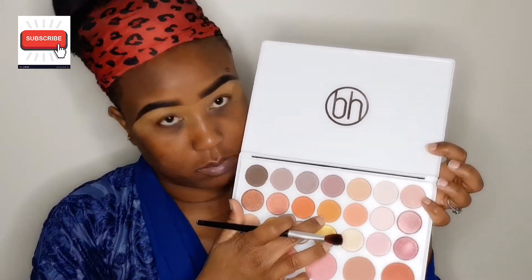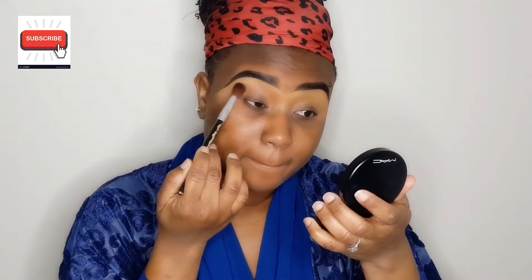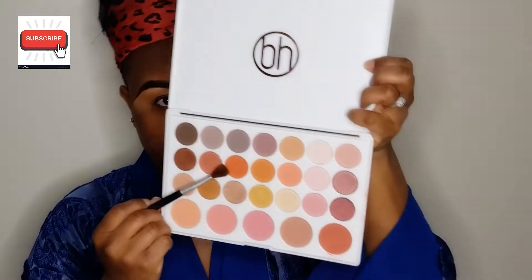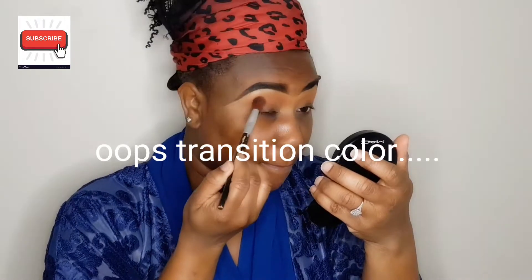This is me mattifying my concealer with my powder. This step is very important in order to avoid your eyeshadow from creasing, so you have to mattify the concealer. I'll be using the BH Cosmetics palette — I can't remember what the name of this palette is at this time, but I will be showing you guys all the colors. It doesn't have a name, but just this color right here to deepen my crease, and this is going to be my transition color.